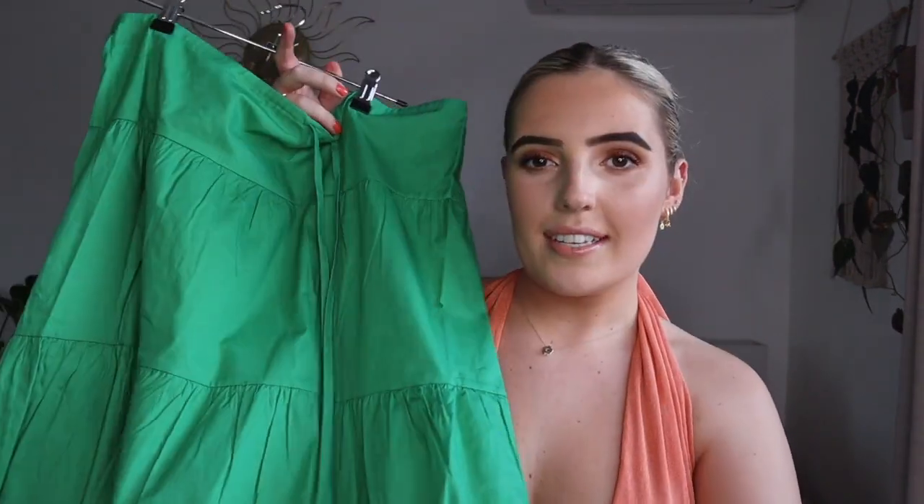This is a skirt from The Iconic — it's by the brand Ra the Label. I have it in pink, which I posted photos of from my birthday, and I also have it in this beautiful green color, which I feel is really on trend right now. I love this color green and I bought it because I love the other skirt so much. I've really been enjoying adding pops of color to my wardrobe lately.